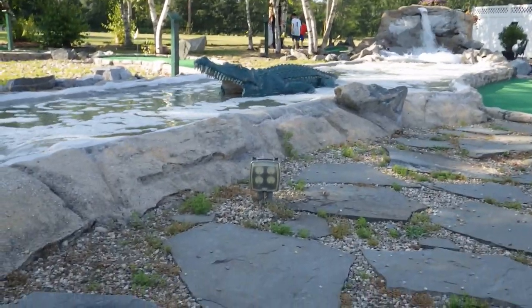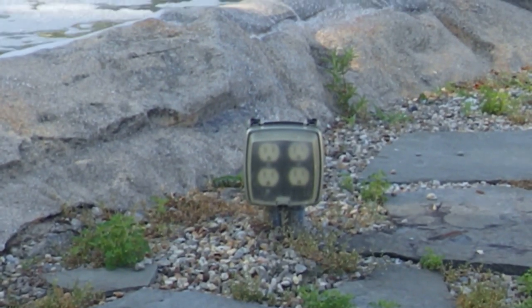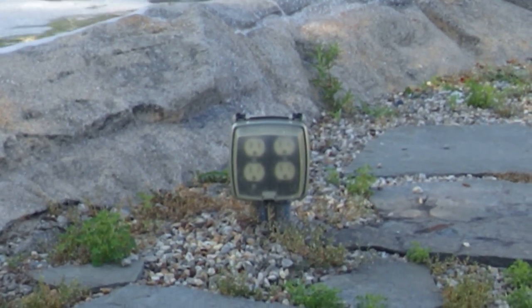Section 406.9b1 requires outlet boxes like this to be extra-duty rated. I'm not sure if this one is.